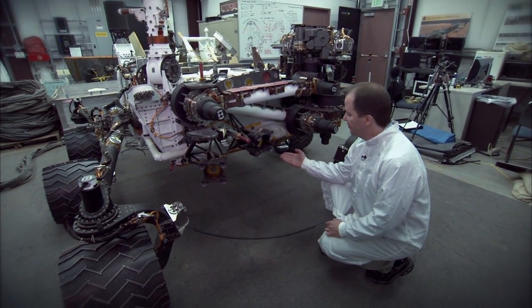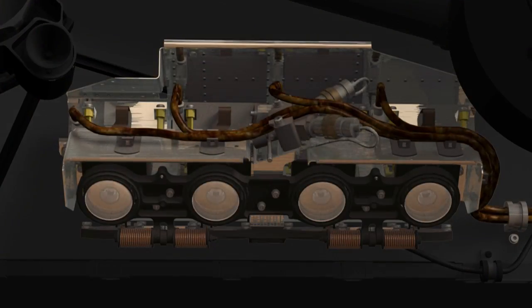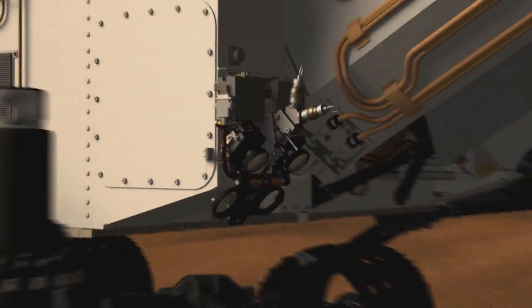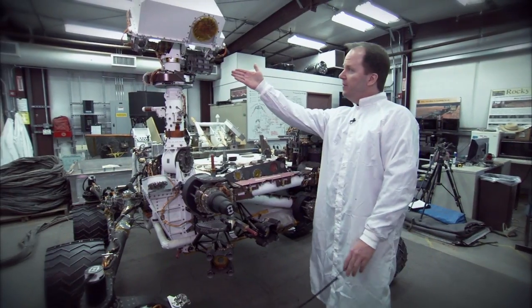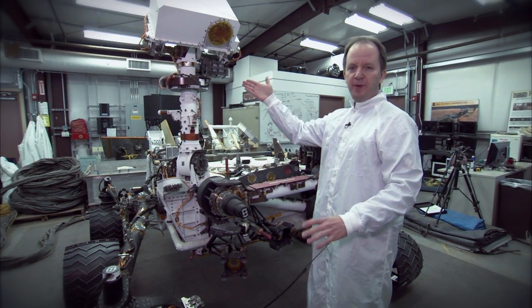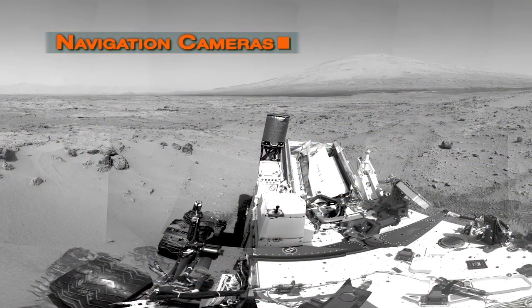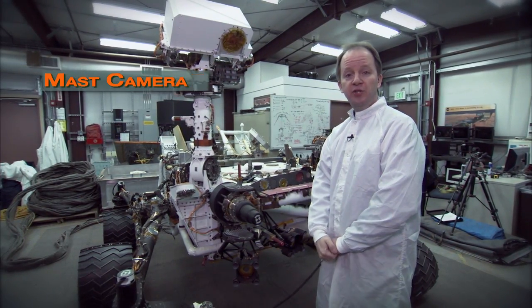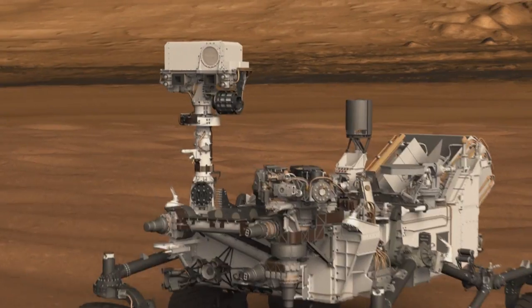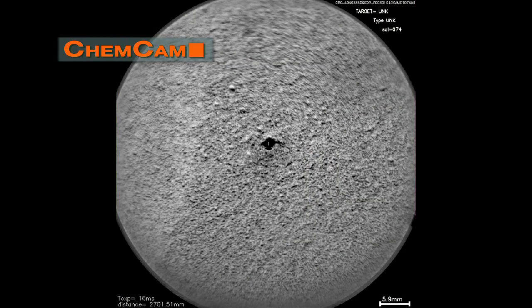Down here we have the hazard avoidance cameras, or the HAZCAMs. There are four of these in the front and four in the back, and they're used to take pictures of the terrain near the wheels and nearby the rover. Up here in the MAST, we have the cameras that take most of the pictures for the mission. We have the navigation cameras, which take pictures that are used to drive the rover. We have the MAST cameras, which are color imagers used to do geology investigations. And then finally, we have the remote microscopic imager, which is part of the CHEMCAM laser instrument, and that's used to document the laser spots that the rover makes on the surface.